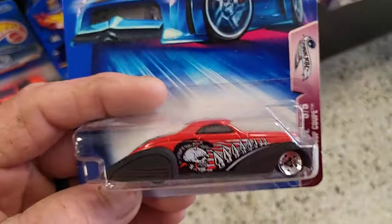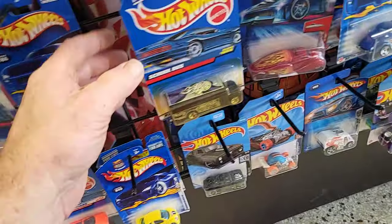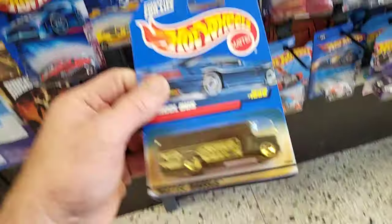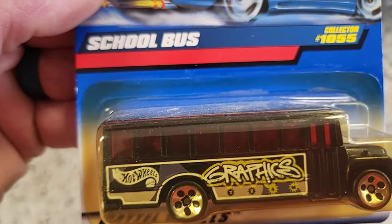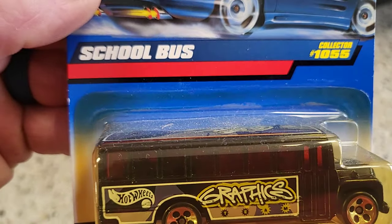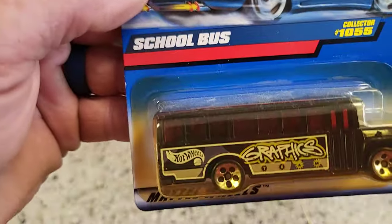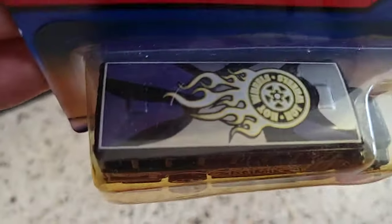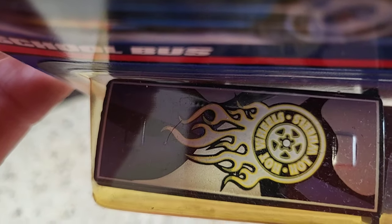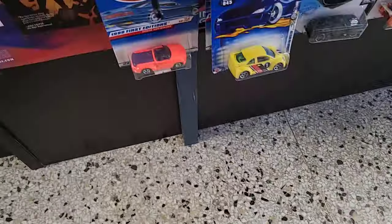I do like this one but I don't know if I'm gonna get that one or not. Let's keep looking because there's more to look at. That is super cool, it's a school bus - graffiti. How nice is that? That is awesome. Yeah, we're definitely gonna have to get that. I wonder if that would count for a Treasure Hunt, although I know it's not. See how they got the symbol there. It is very heavy by the way - that's a heavy school bus.